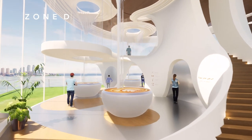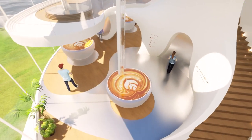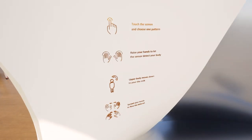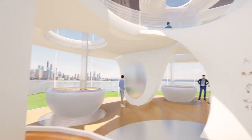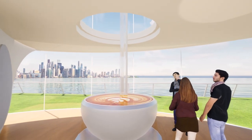Zone D is the simulation experience area. The ground floor is D1 and the second floor is D2. D1 is mainly a simulation experience game using body movement, which makes it more interactive to freestyle the latte art. After playing the games, the visitor will get a QR code with their personal latte art pattern to use in the next zone, and the pattern will be displayed on the installation.